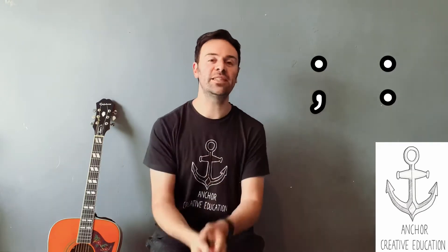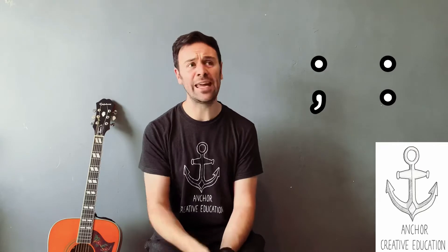Hi everyone! George from Anchor Creative Education here. Let's really quickly talk about semicolons and colons. Have you ever seen these pieces of punctuation before? They're really tricky and a lot of people are confused by them. I'm going to make it so easy for you now in about one minute.